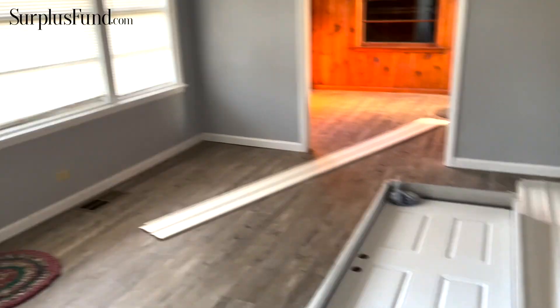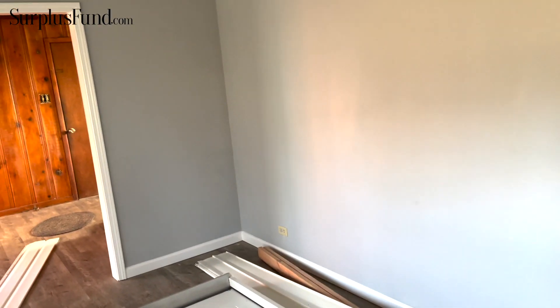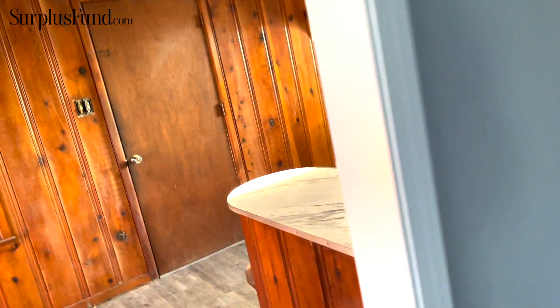On my last flip it took me five months to get windows — five months! Right now I hear other flippers saying it's taking months, people remodeling their houses are still waiting on windows. I'm having one problem here: we have a garage door that he thought was a 32-inch but it's actually a 30-inch. He's got it blocked off right now because it was pretty bad.